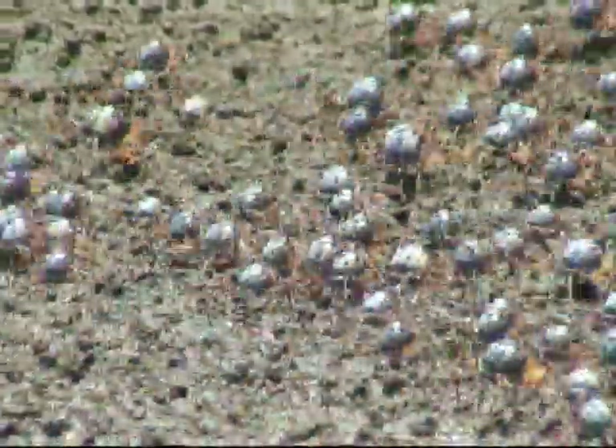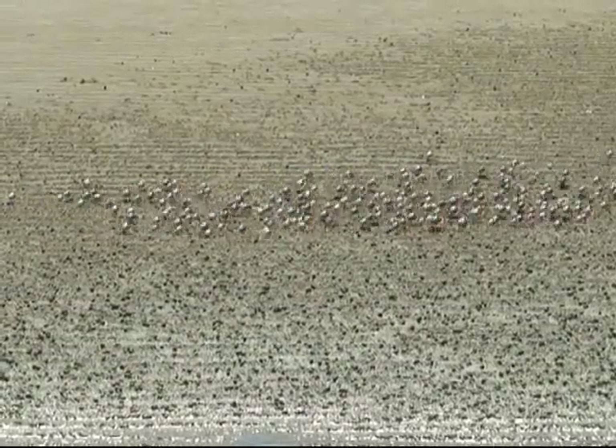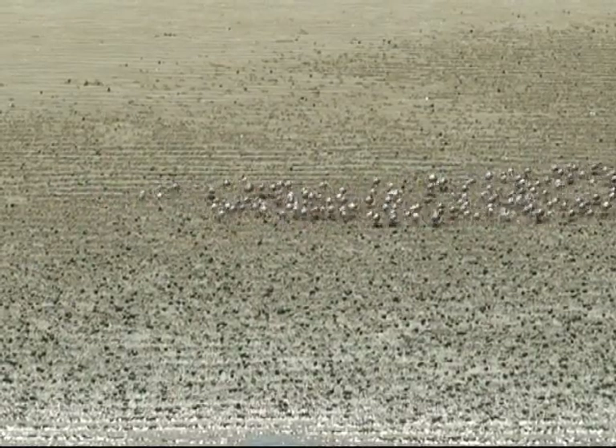Moving around in groups assists with avoiding predators and finding new feeding grounds. When the tide returns, burrowing is a good way of avoiding predators such as fish.